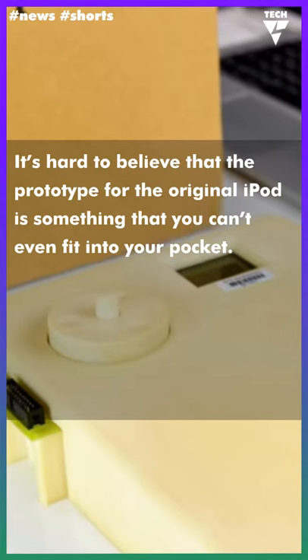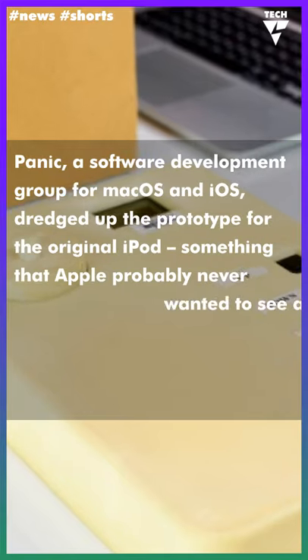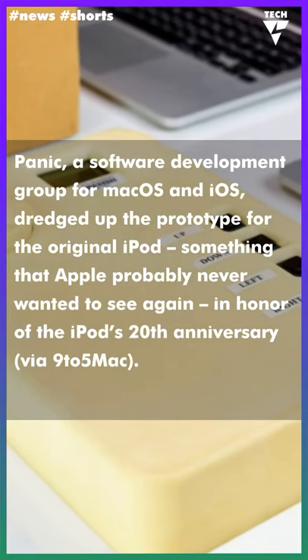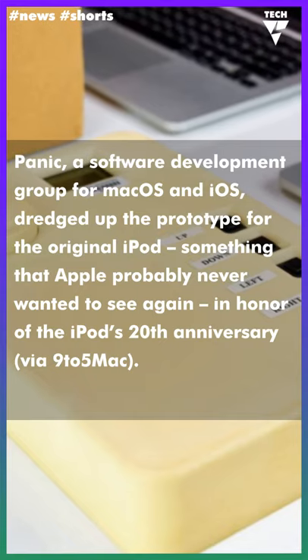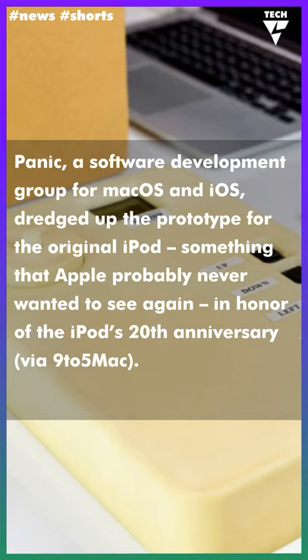It's hard to believe that the prototype for the original iPod is something that you can't even fit into your pocket. Panic, a software development group for macOS and iOS, dredged up the prototype for the original iPod — something that Apple probably never wanted to see again — in honor of the iPod's 20th anniversary, via 9to5Mac.